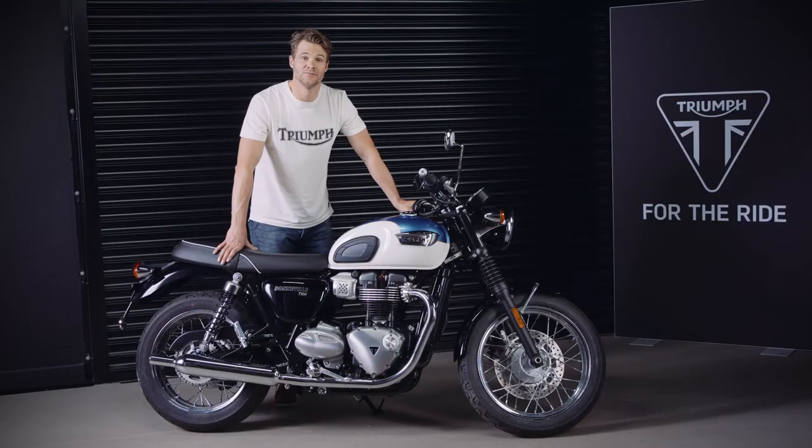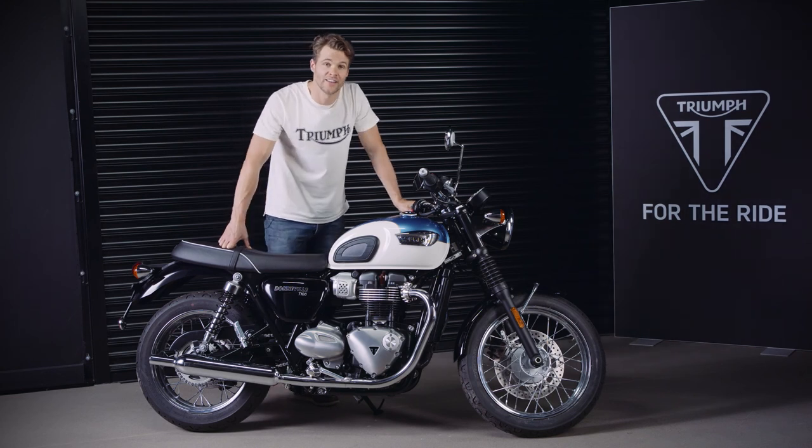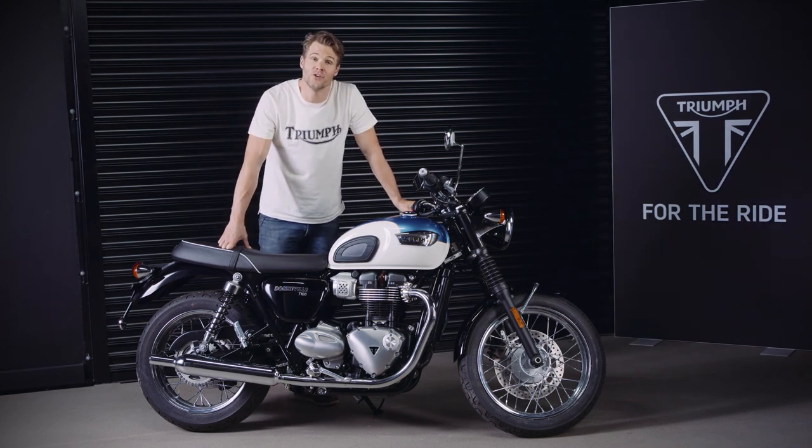So there you have it, the Bonneville T100 and T100 Black — a real motorcycle icon that is as easy to ride as it is beautiful to look at.